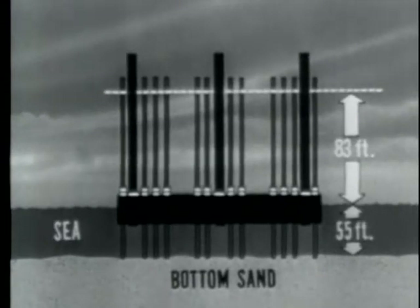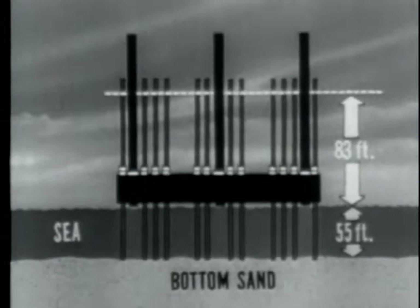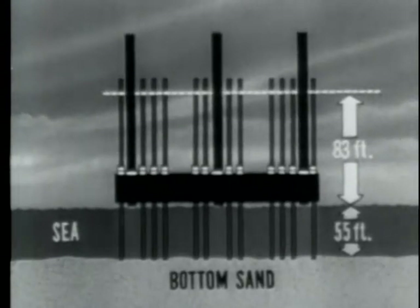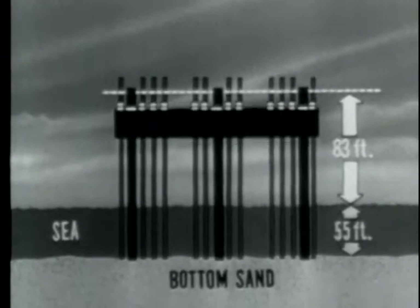The problem of raising the platform from the water to 83 feet in the air would be solved by use of air jacks. Mounted around the legs, the jacks would climb upward, carrying the platform with them. Jacking is stopped after the platform breaks water and the permanent legs are lowered. Jacking action is then resumed.